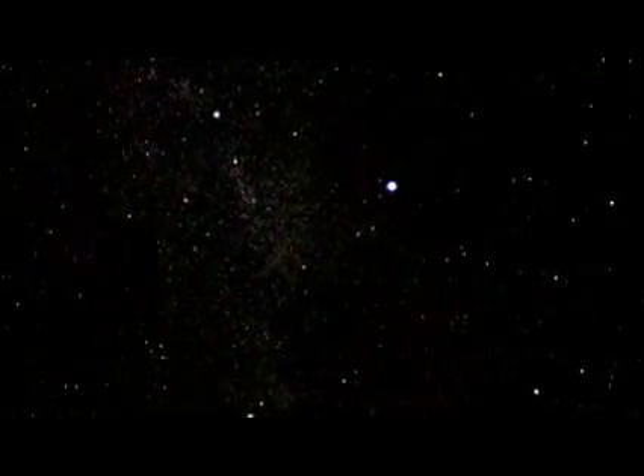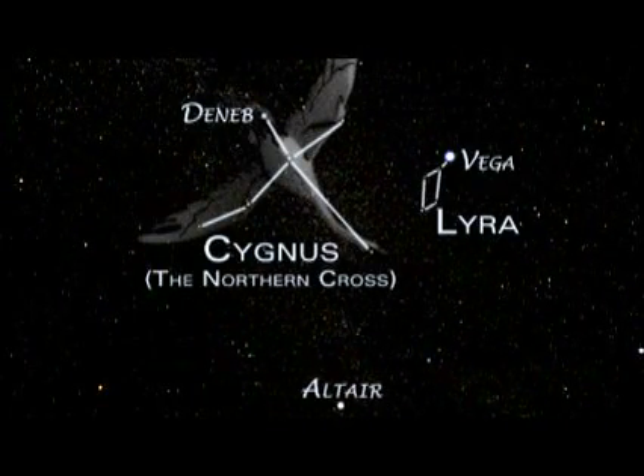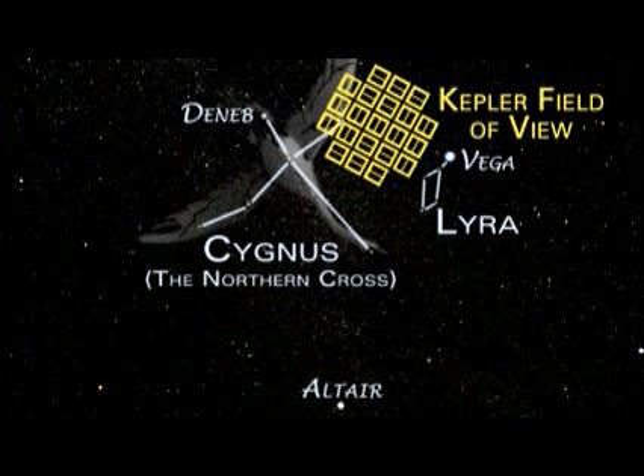Kepler will be looking in a region of the sky that you'll see almost every night in the summertime. The field of view is nestled underneath the wing of Cygnus, the Swan, between Cygnus and Lyra. In that area of sky there are something like six and a half million stars.